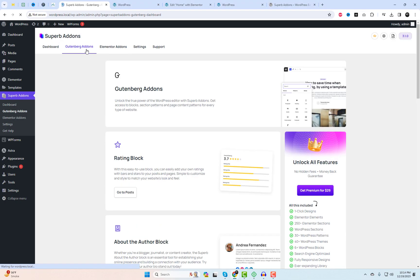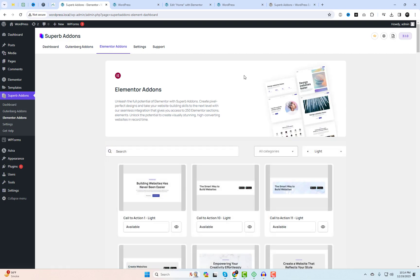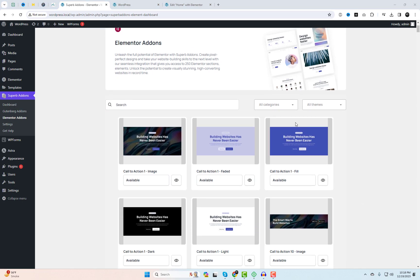Superb Addons seamlessly integrates with two powerhouses: Elementor and the WordPress editor Gutenberg. This means you get the best of both worlds — the creative freedom of Elementor and the efficiency of Gutenberg.